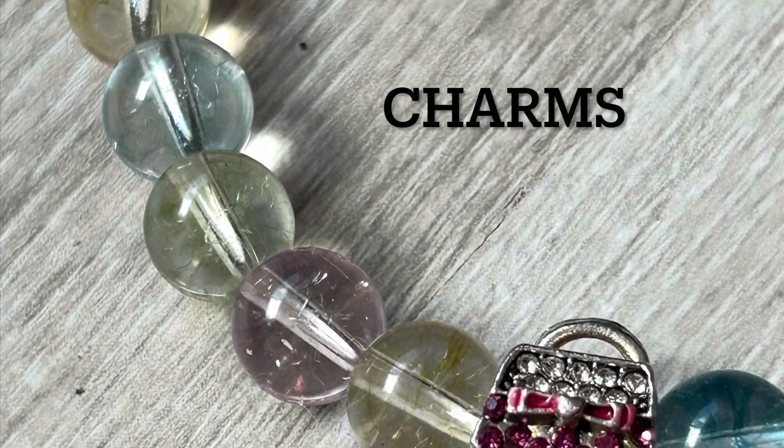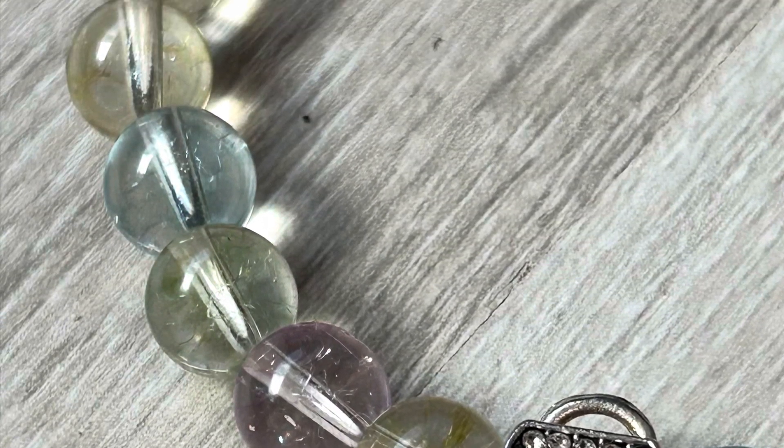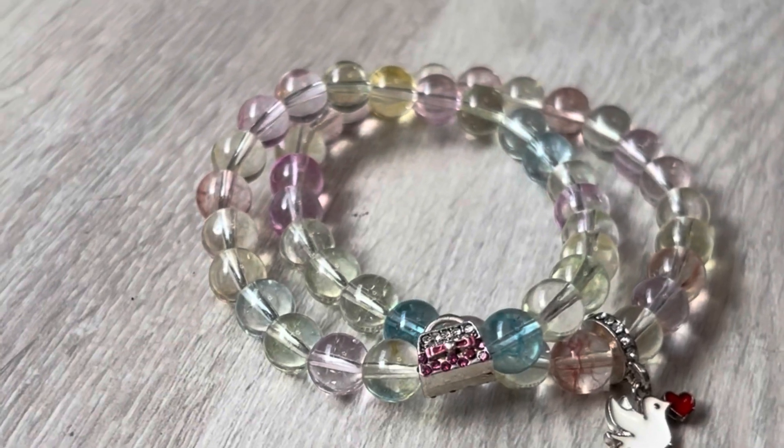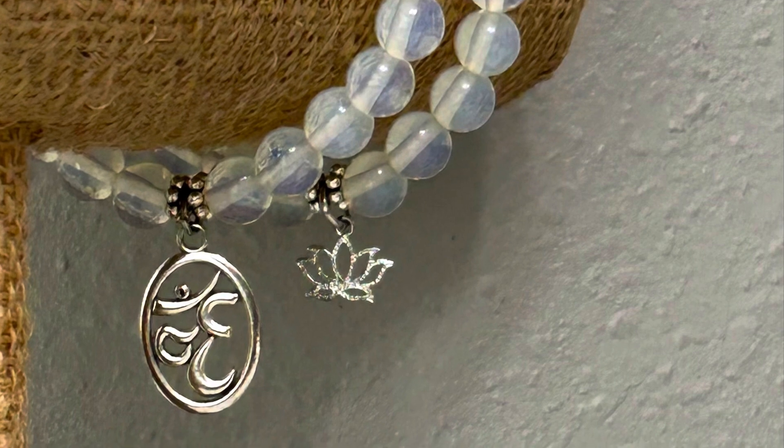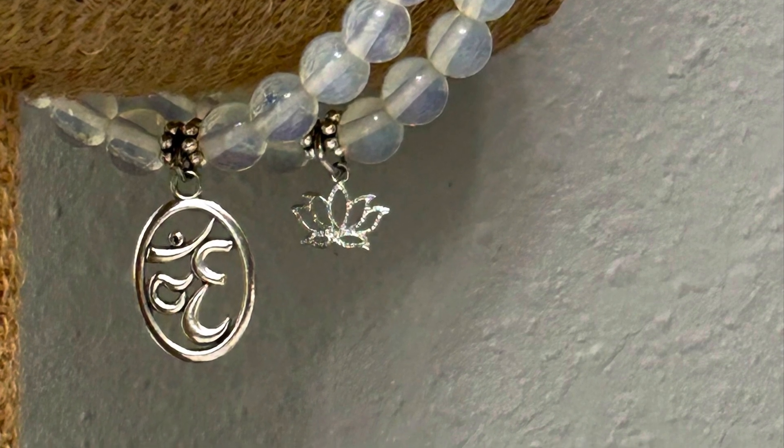Today we're going to be covering bracelet charms — three specific ones to be exact. Believe it or not, they're all not alike. There are different ways to put them on. So let's get started.